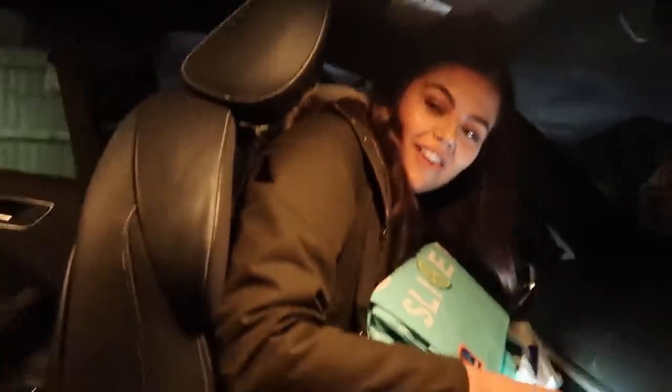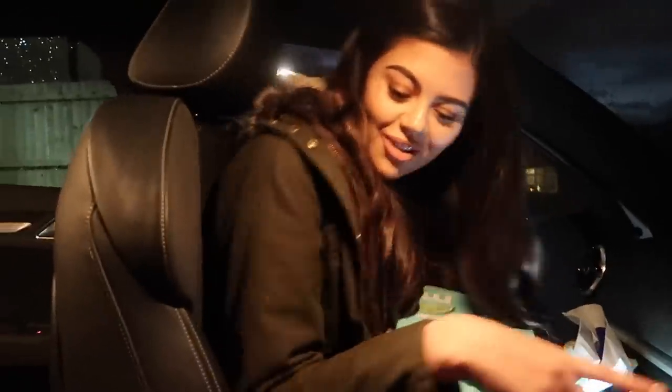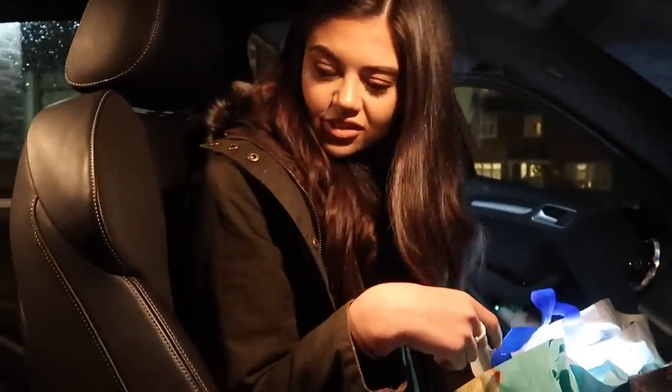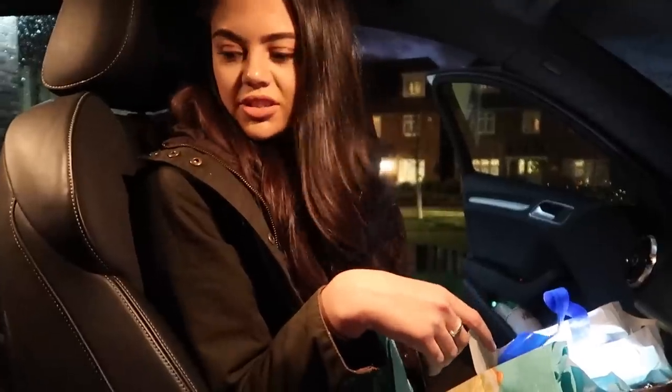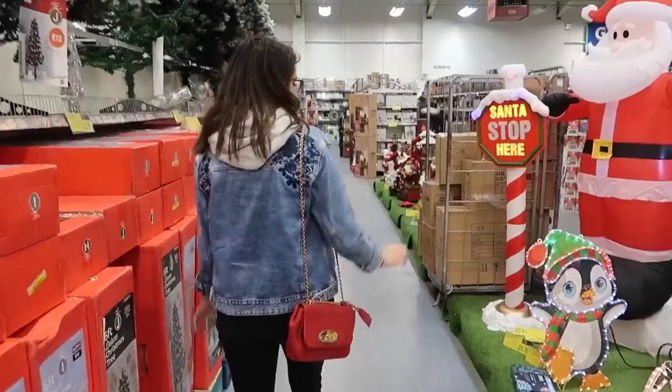Yesterday we had the tree in the car and had to put the seat forward. It's a really annoying twisty one that you have to properly go for — you can't just pull and push, it hurts your wrist. So it's not ideal.